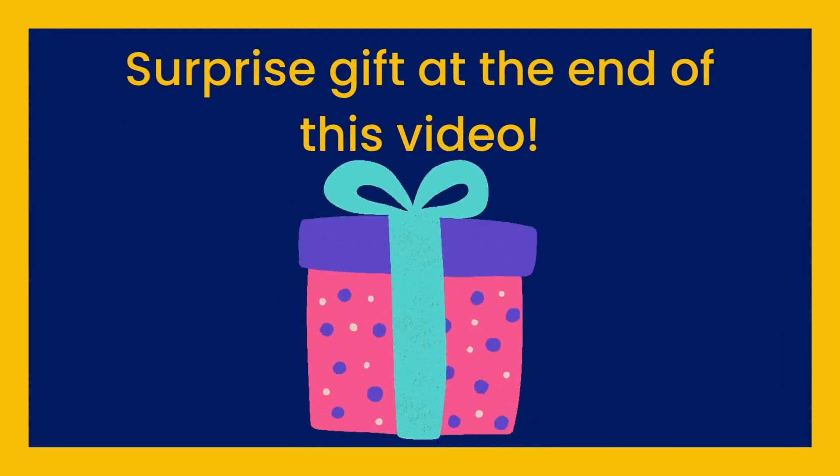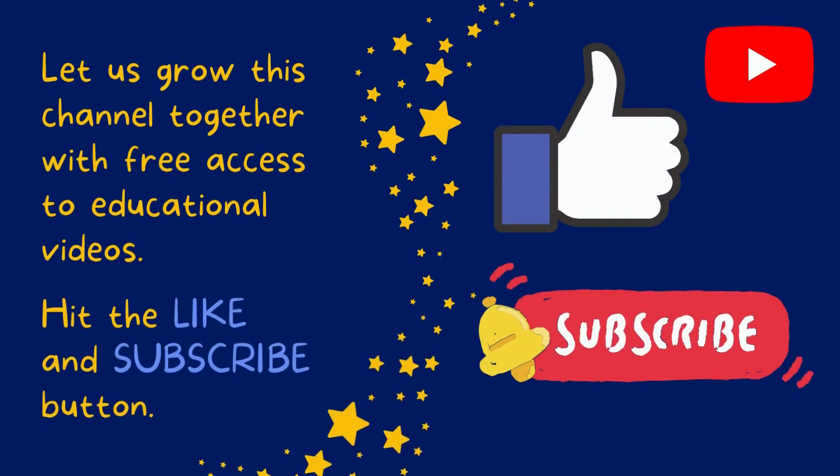We've got a surprise gift at the end of this video. Let us grow this channel together with free access to educational videos. Hit the like and subscribe button now.